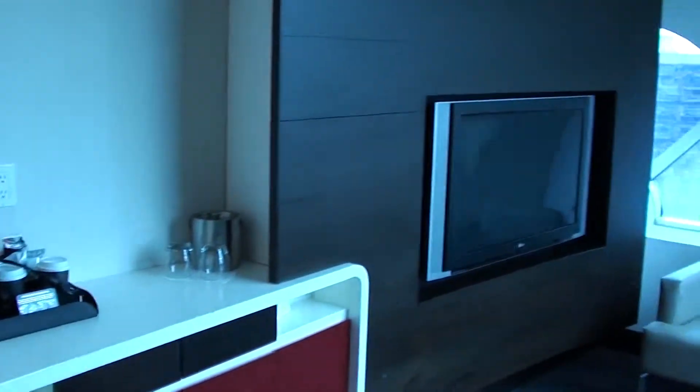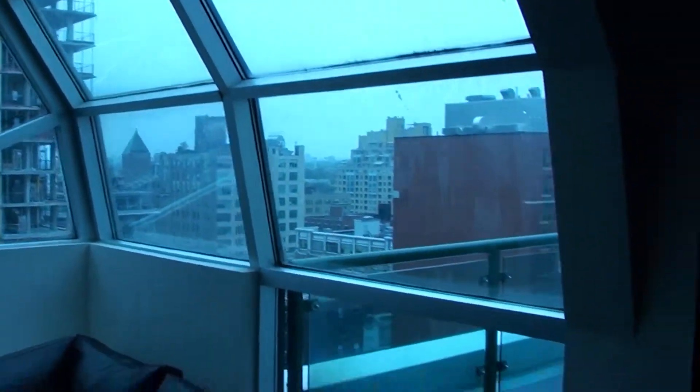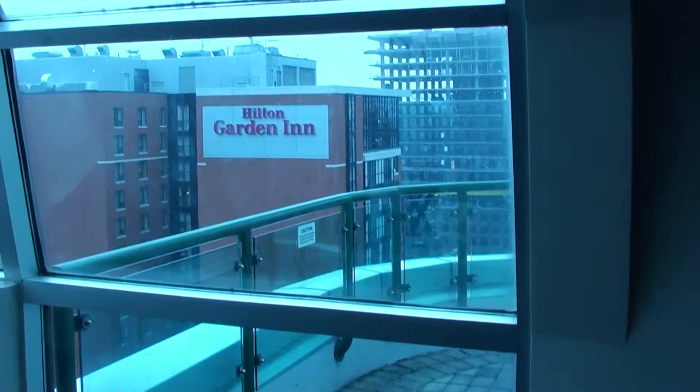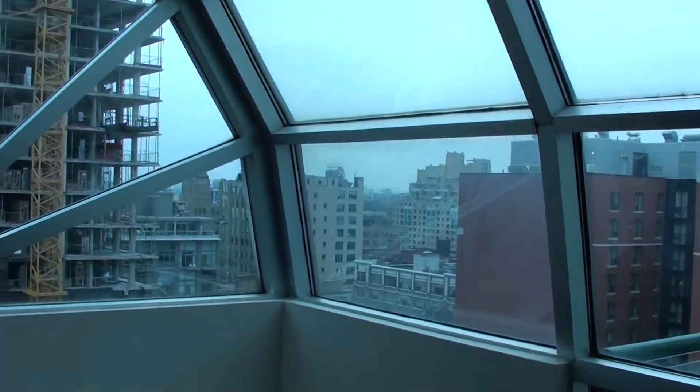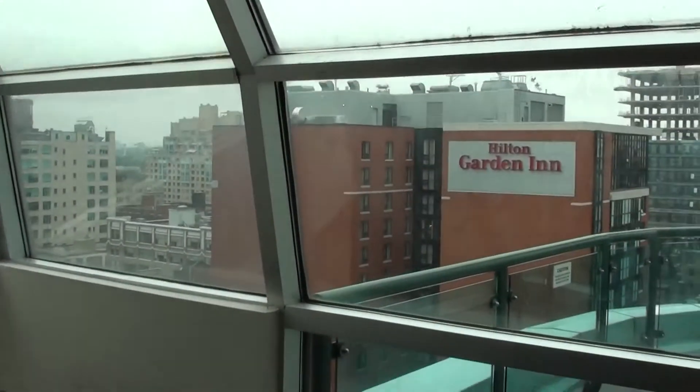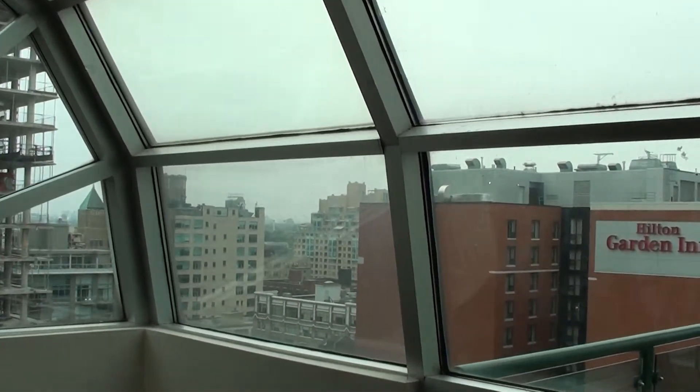This is one of the better suites I've had at this hotel. I love the fact that you have a balcony — you need to ask for the balcony key. Maybe they should clean it a little bit, but I'm sure that during the summertime you can have a nice view of the surrounding areas.